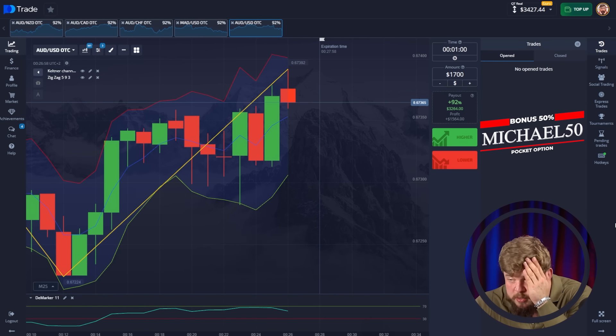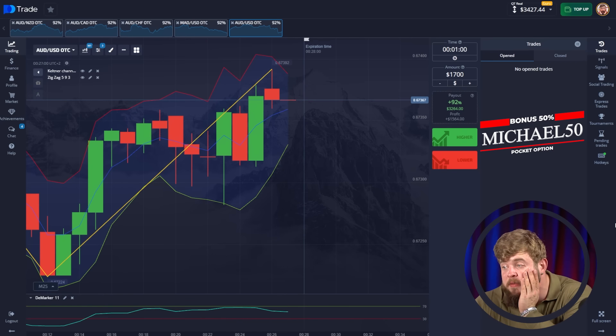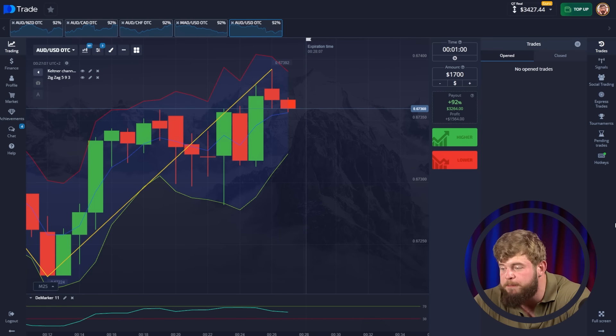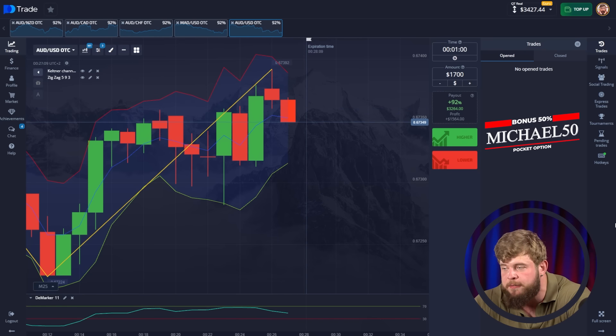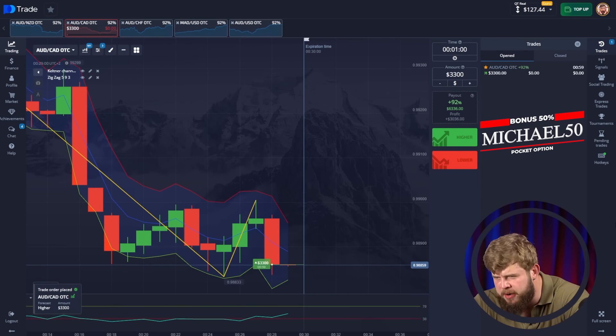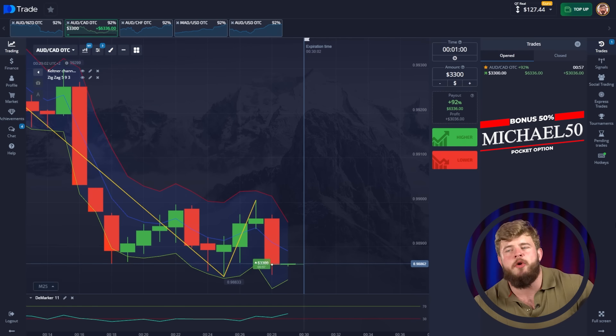Just look at the results — we have around $3,500 in the account. What a nice amount of money! We started with just $40 and have already turned them into $3,500. It's so crazy! Let's continue — I think we'll have the last trade for today right now.